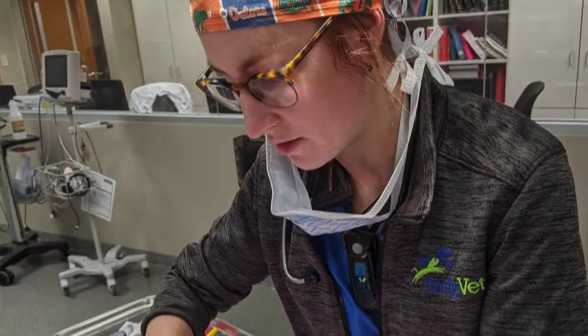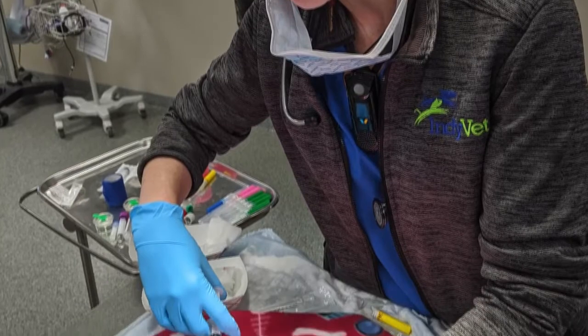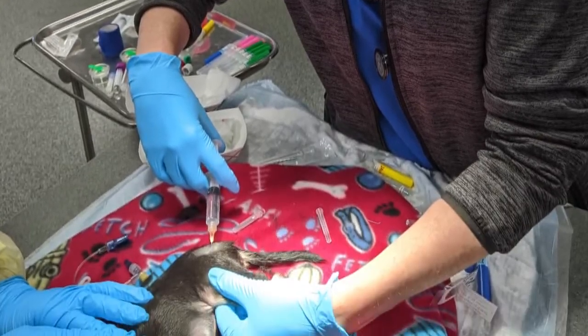Hi, I'm Dr. Natalie Marks, and we're back with another quick cup of knowledge. Joining us today is Amanda Shelby. She's a registered veterinary technician with a specialty in anesthesia and analgesia. Thanks so much for being here today. Thank you for having me.